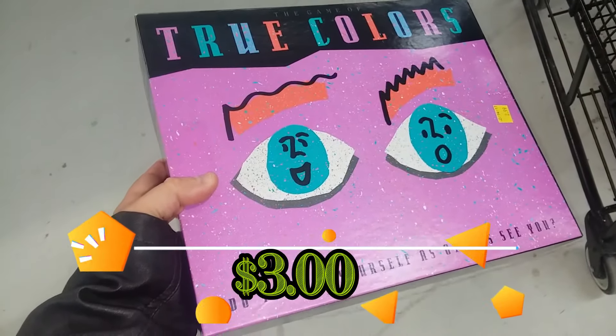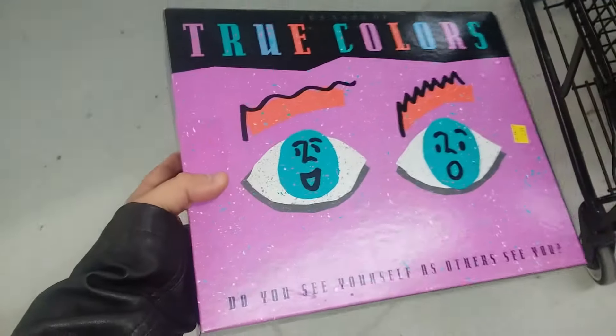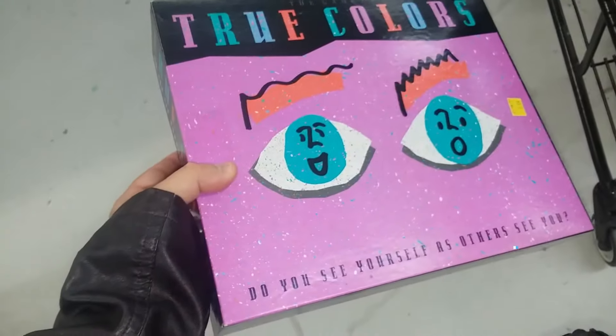Here's a game from the 90s called True Colors. This is about $14 on eBay. I'm going to go ahead and buy it — I'm going to try this out with my family and see if they like it.